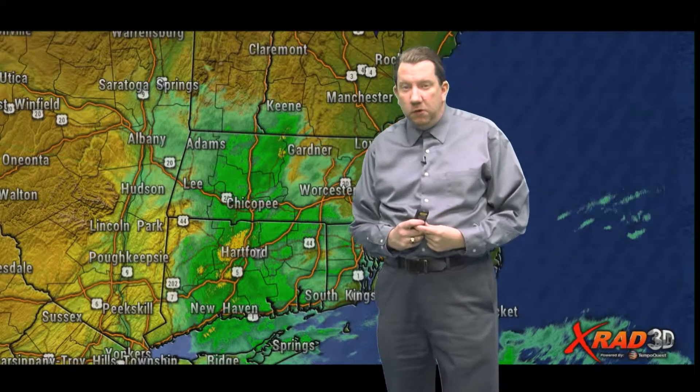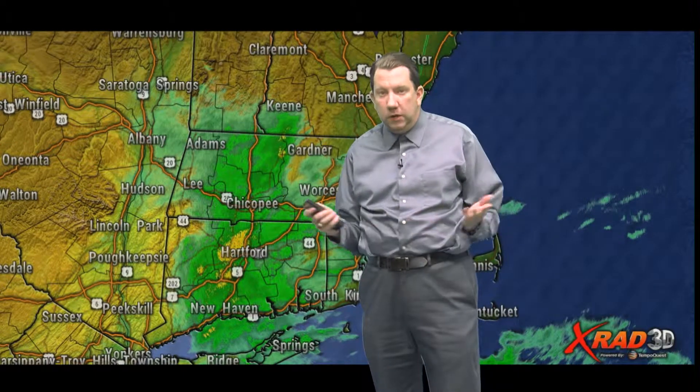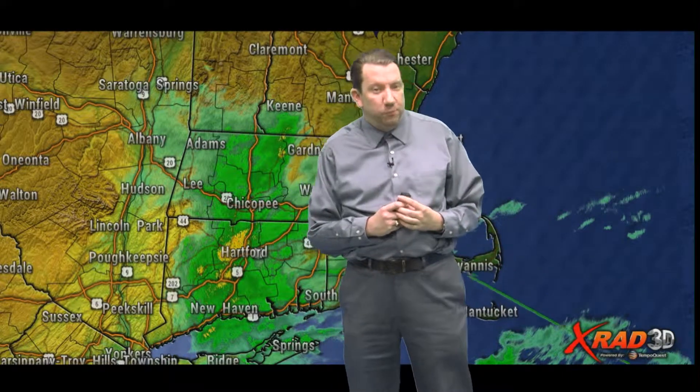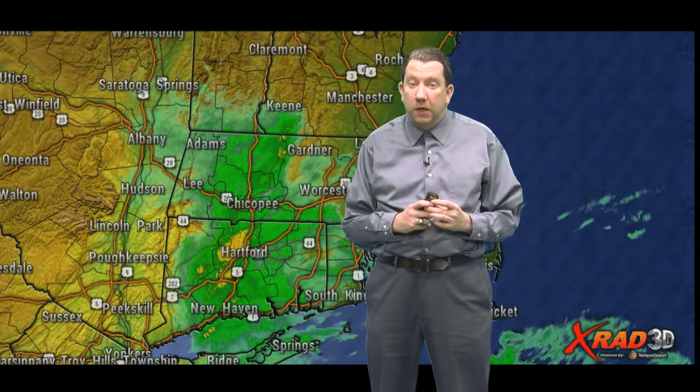Good Monday afternoon, everybody. It's kind of a cloudy, gloomy day — what else is new? It's been this way the last few weeks here. We do have some brighter skies in the forecast, so we'll talk about that in just a moment.